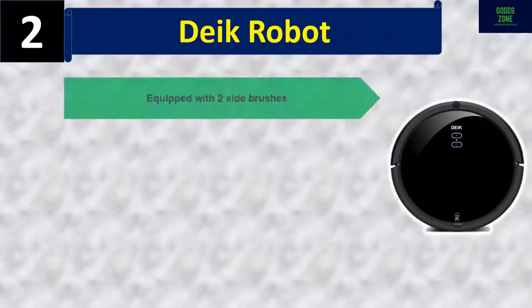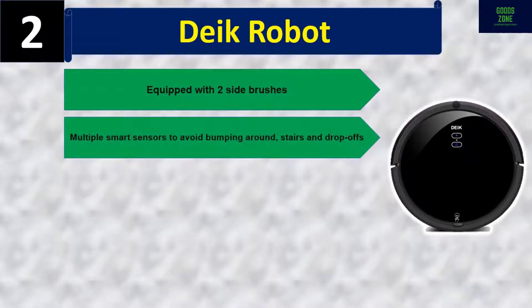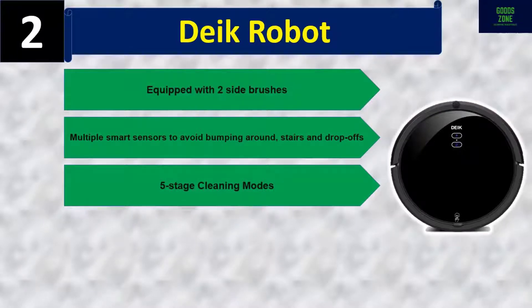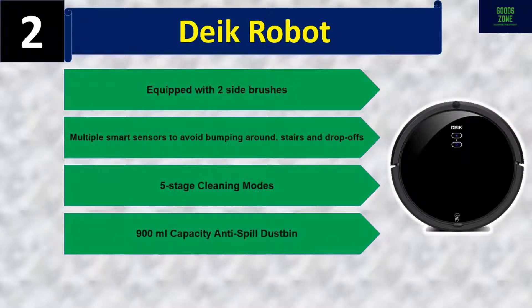Number two: Dyke Robot. Equipped with two side brushes and multiple smart sensors to avoid bumping around stairs and drop-offs. Features five stage cleaning modes and a 900ml capacity anti-spill dustbin. Please check the description for details and best price.